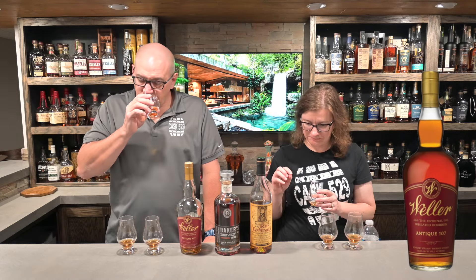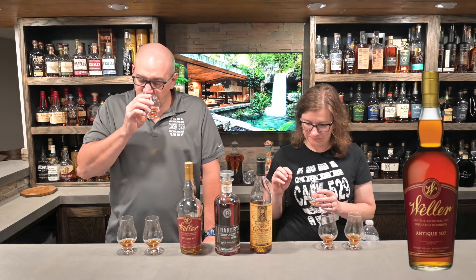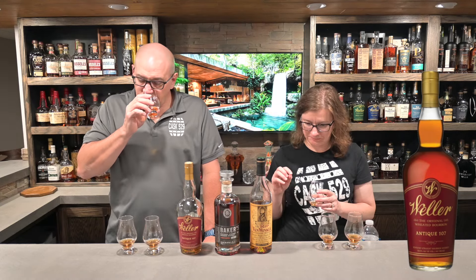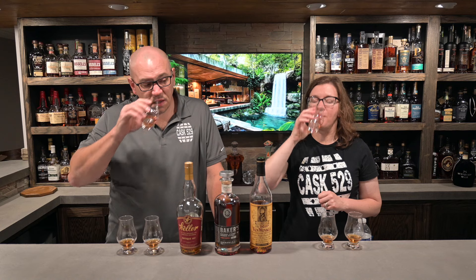Going back through for a second pass. When tasting, there's a note I'm always looking for — cherry — and if it's not there, I'm always a little bit disappointed. None of these have that note, but they are all still fabulous. The cherry note is one that's really hard for Brian to pick up, but when she gets a pour that has that cherry note, it's just fantastic.